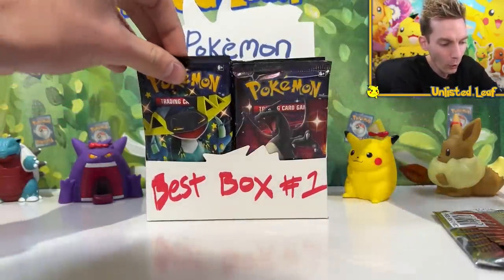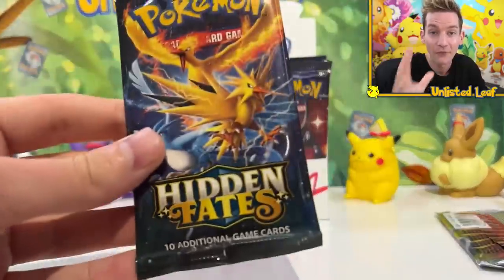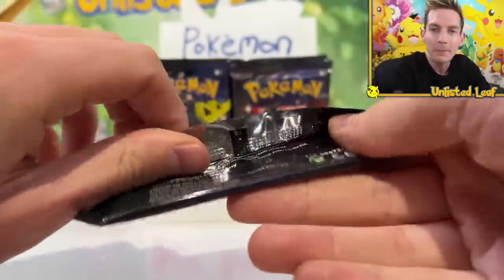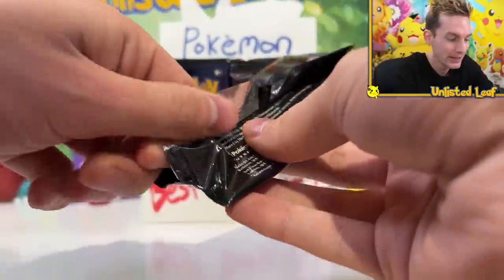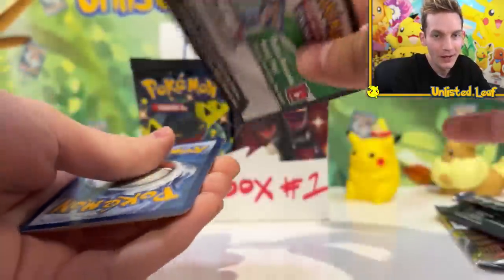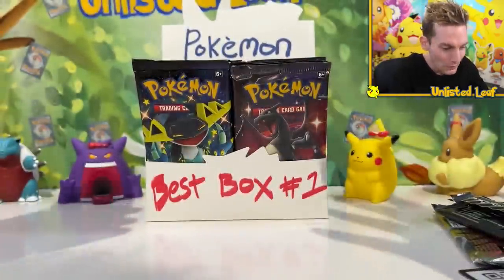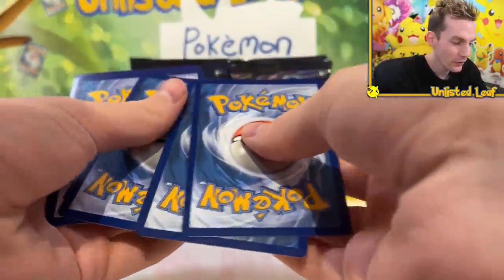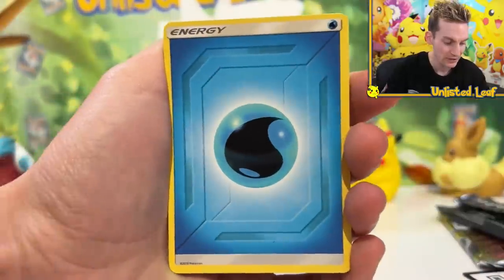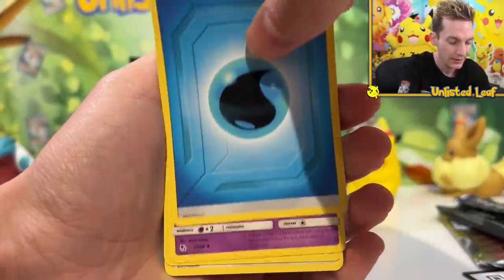Not all hope is lost because somewhere in here we have a First Edition Team Rocket as well. But let's kick it off with some Hidden Fates. Maybe the Hope Train is gonna be redeemed. I just feel real bad for you guys — that was gonna be an awesome thing to watch and we all just got a First Edition energy. But that's how Pokemon cards work, and there is a really, really shining card at the end of this one.